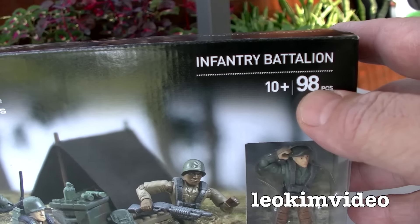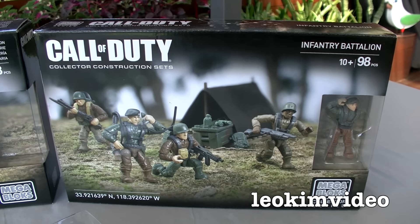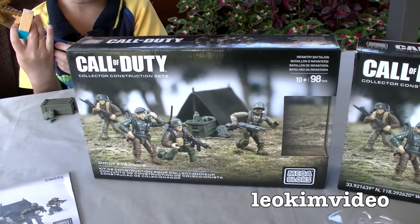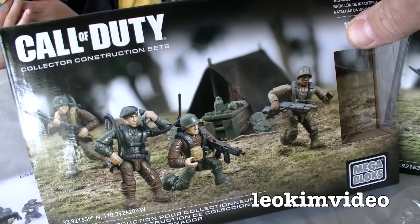Notably, it's 98 pieces for ages 10+. I'm not sure what the 10+ is referring to — maybe because it's a military theme. My son doesn't know this game; I actually don't know the game either. We just thought they looked like very, very cool brick sets.